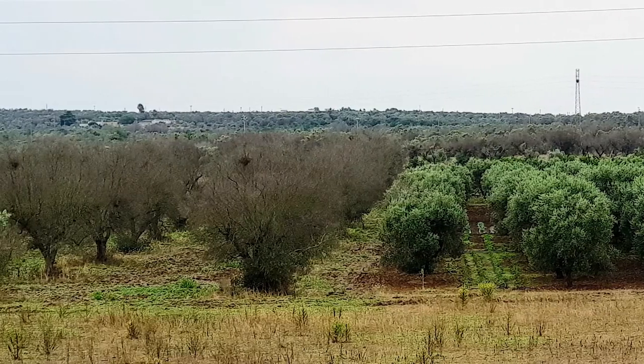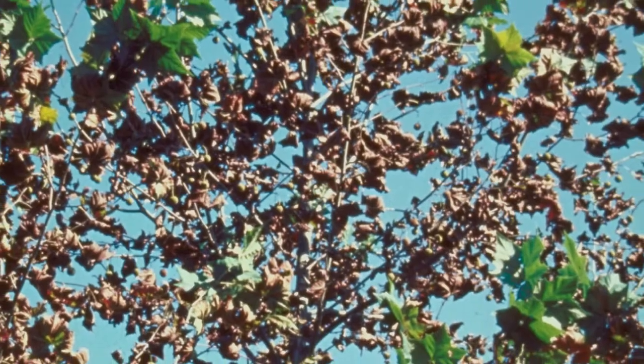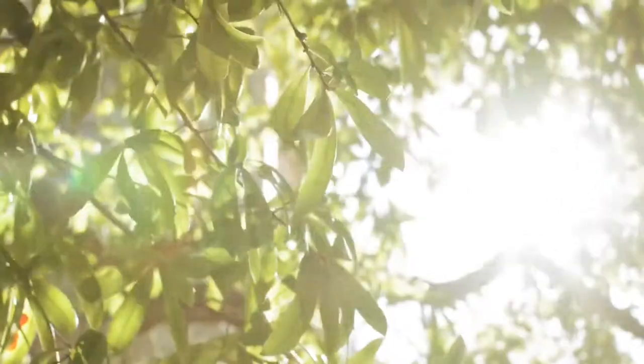Infected plants can show some of the following symptoms: leaf scorching, wilting, poor fruit set and dieback. Symptoms are usually seen in mid-summer and worsen until autumn.